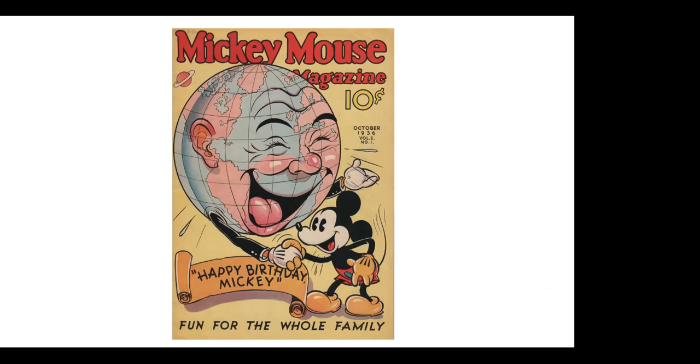Here is the cover of Mickey Mouse Magazine — Mickey's eighth birthday in 1936 — showing the world shaking hands with Mickey. Mickey was a worldwide phenomenon by that point, all over the globe. And Mickey's still today one of the most recognizable names in the world.